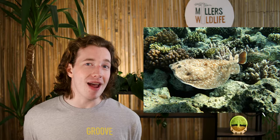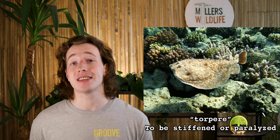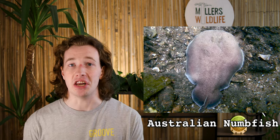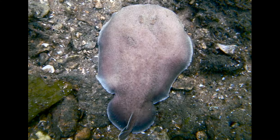The Torpedo Ray gets its name from the Latin torpere, meaning to be stiffened or paralyzed. Some species are also known as Numb Fish because of the numbing effect that the electric shock has on the nervous system. In modern times, these fish are also known as electric rays.